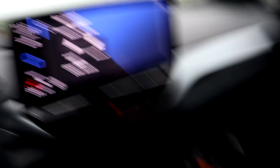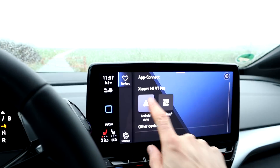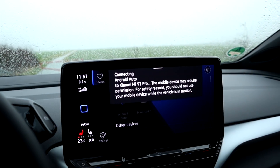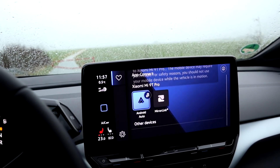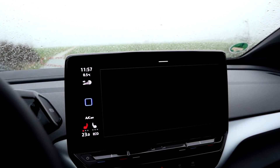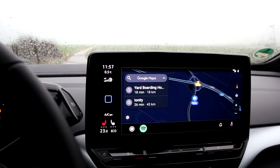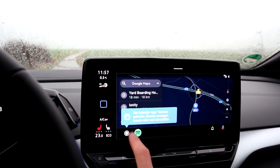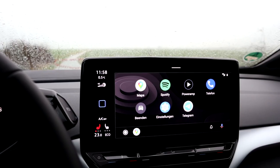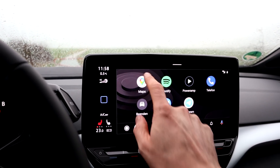I connected my phone with USB-C to USB-C. Let's see — 'Use Android Auto' — permission — there we go. It's coming and loading. There we have it — nice. It's the whole screen — that's nice. Spotify and the same things that I always use. Remember that? That is nice.